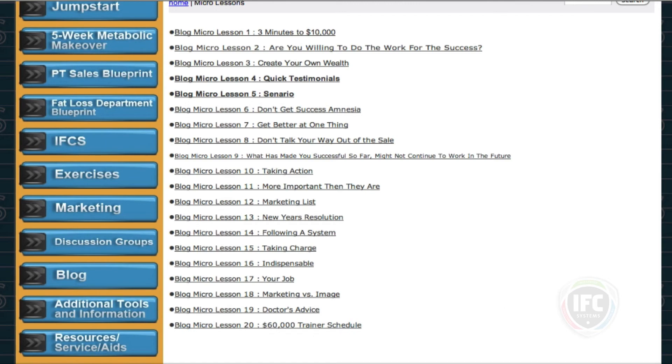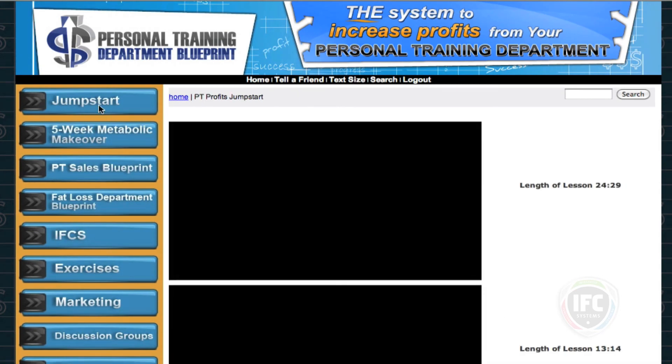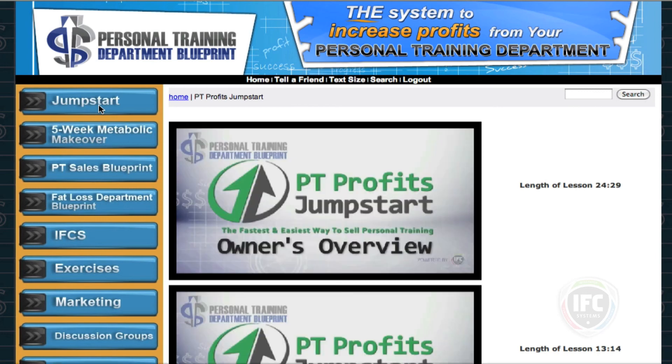So that's our four session jumpstart — some clubs call it the quick start. That's the summary and the overview, so get in and get started. It's real information that's going to help your club make an extra $45,000 over the next six months. We're here to help you be successful. Again, Nick Osborne with the Personal Training Department Blueprint, doing nothing but helping you and your club build a great team of fitness professionals.